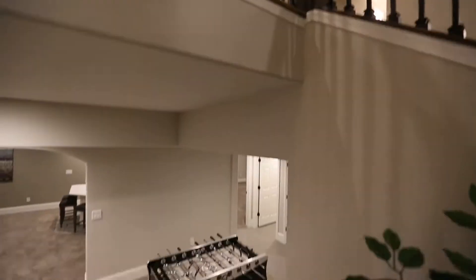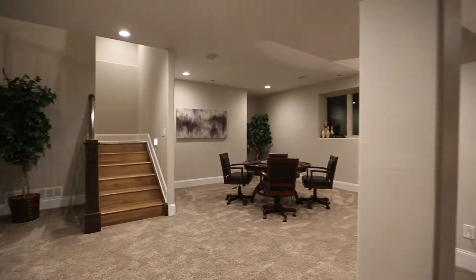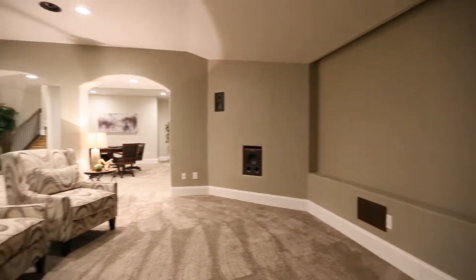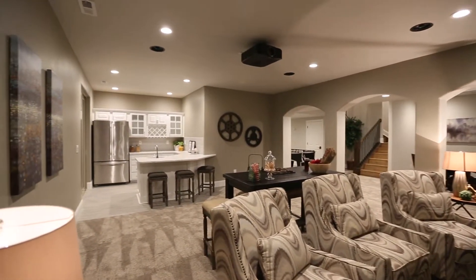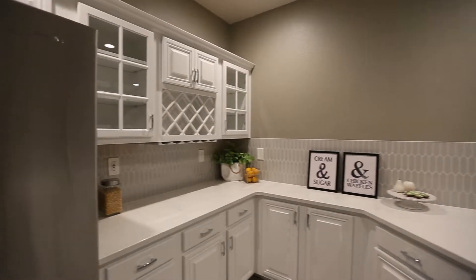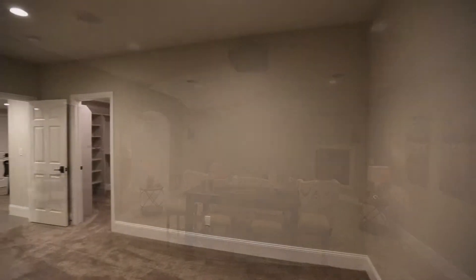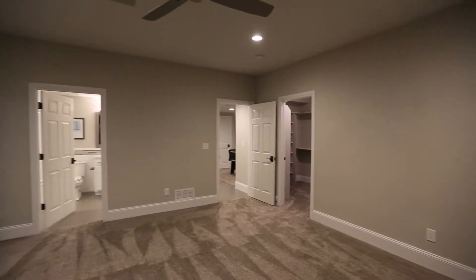Come on down to this expansive entertainment and theater room. Included in this downstairs entertainment center is a beautiful kitchenette and wet bar. Off of the game room, we have an ideal space for an exercise room with its own bathroom.